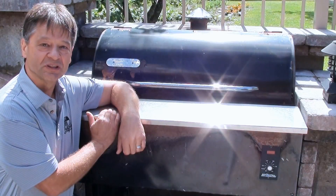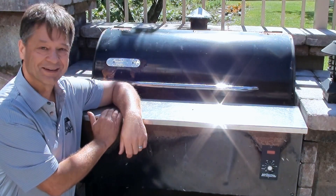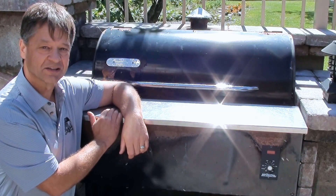I actually bought it used 10 years ago from a dealer, and this thing just purrs like a kitten. It's a testament to how an investment in a Traeger can really last you a long time.